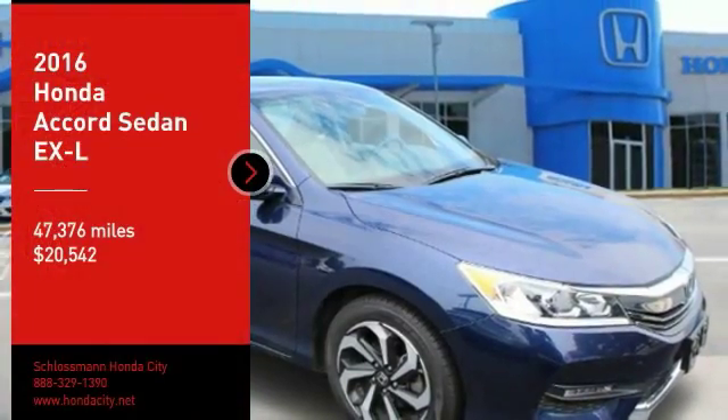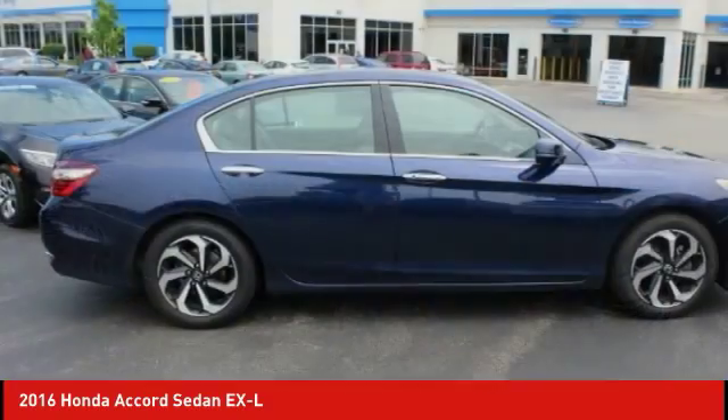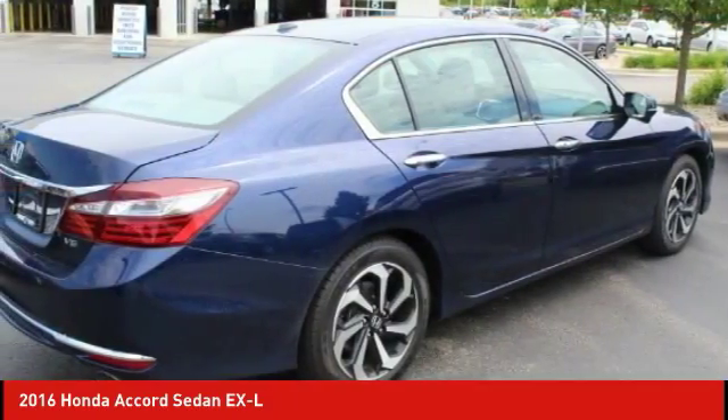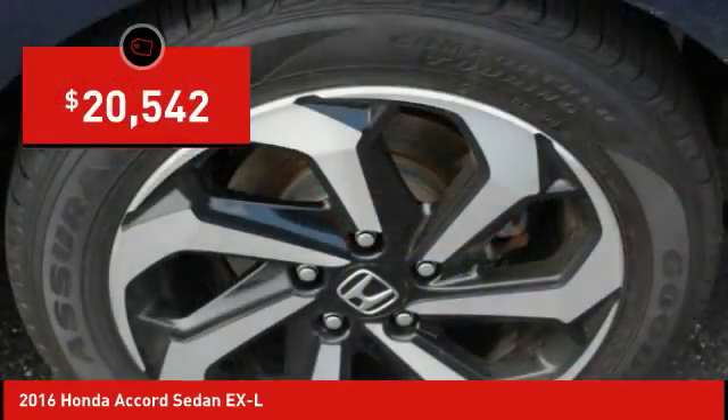Make a great choice today with the 2016 Accord. Ingeniously simple, yet overflowing with luxury and technological creativity. All that and more in the Accord, priced below $25,000.